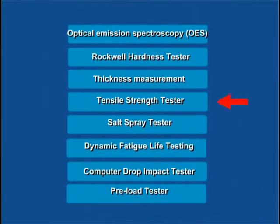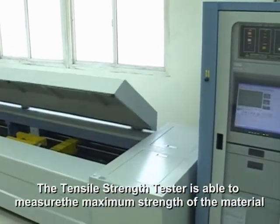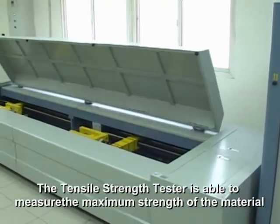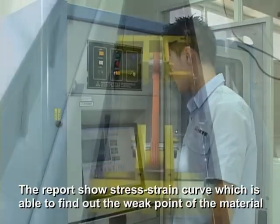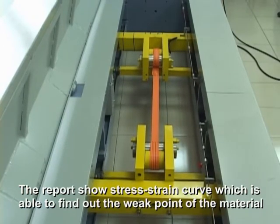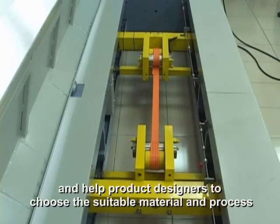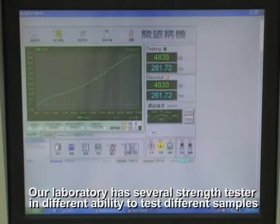Tensile Strength Tester. The Tensile Strength Tester is able to measure the maximum strength of the material. The report shows a strength curve, which is able to find out the weak point of the material and help product designers to choose the suitable material and process. Our laboratory has several strength testers of different capacities to test different samples.